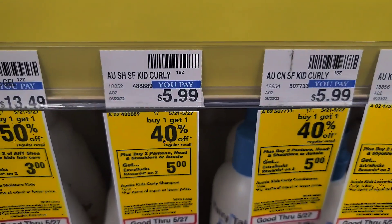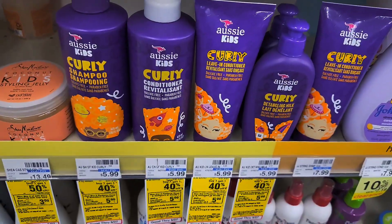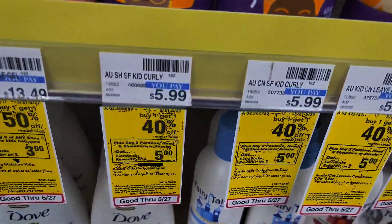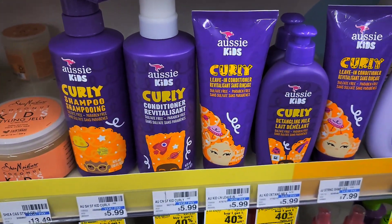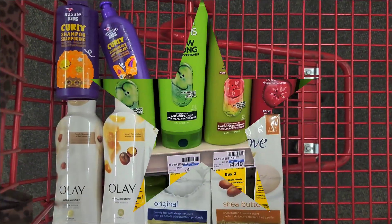Next, I'm going to do my daughter's shampoo. It's buy one get one 40% off, and when you buy two you get $5 Extra Bucks back. For two, it'll come up to about $9.59, but I'm going to roll a $5 Extra Bucks into the transaction, bringing it down to about $4.59 for both. Put it in the cart.